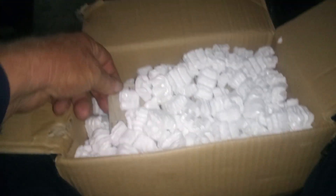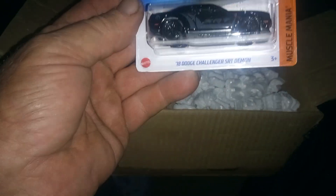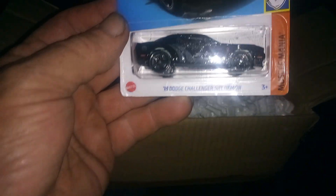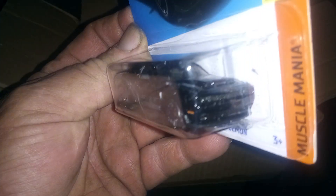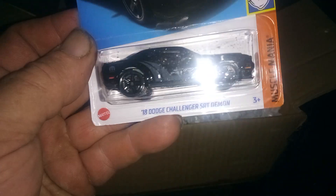So, we're going to set that aside and go on to the next one. And the next one is a black 2018 Dodge Challenger SRT Demon. And I didn't have that one yet. Cool. Awesome. That's number three in the main lines.